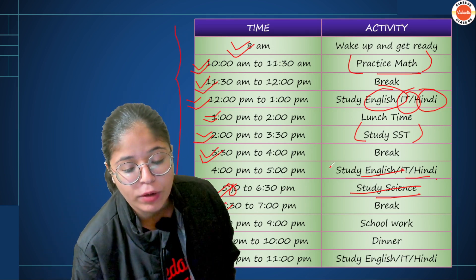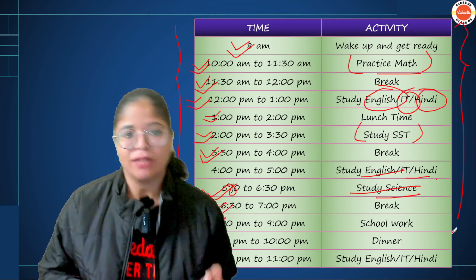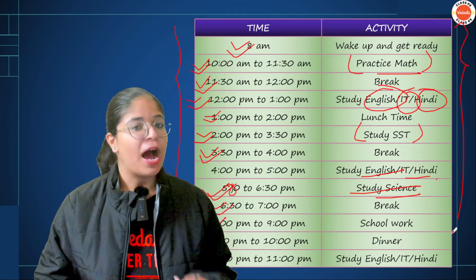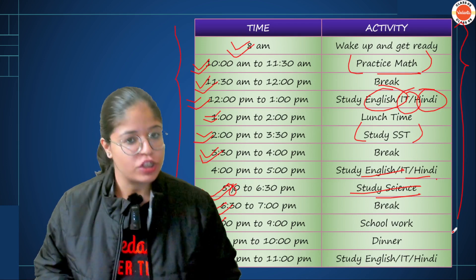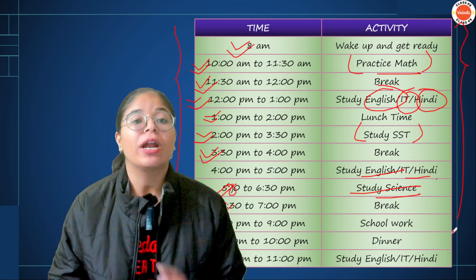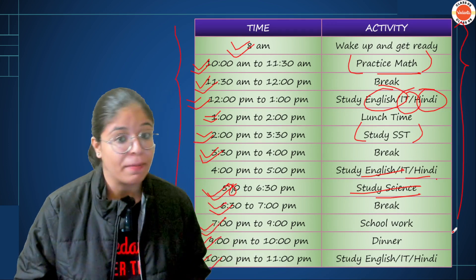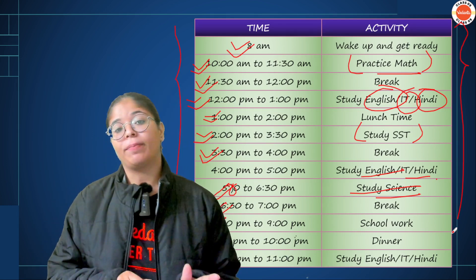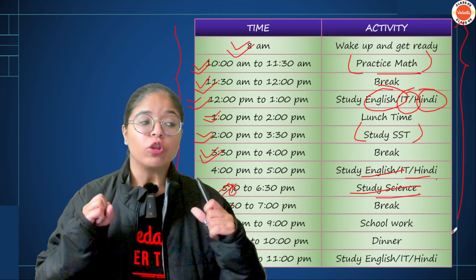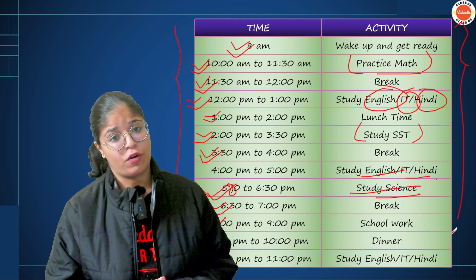If you look at this timetable, it is curated so that you touch every subject every day. You start with Mathematics, then SST, then Science — giving dedicated hours to your major subjects. Then English, IT, and Hindi are distributed throughout. You will study 6-7-8 hours without disrupting your sleep cycle. You are given breaks and time to eat. I think it is a very effective timetable to follow during holidays.